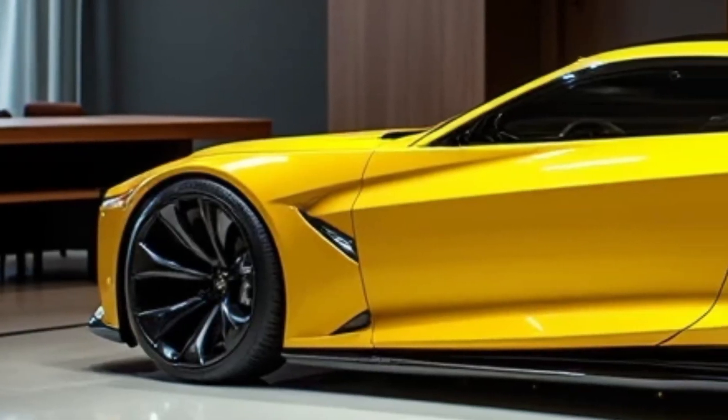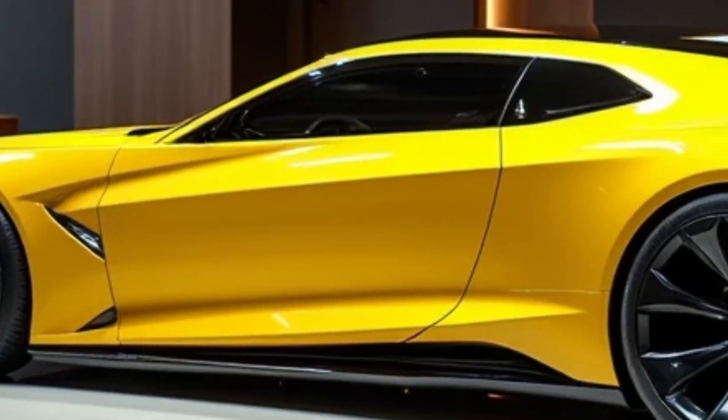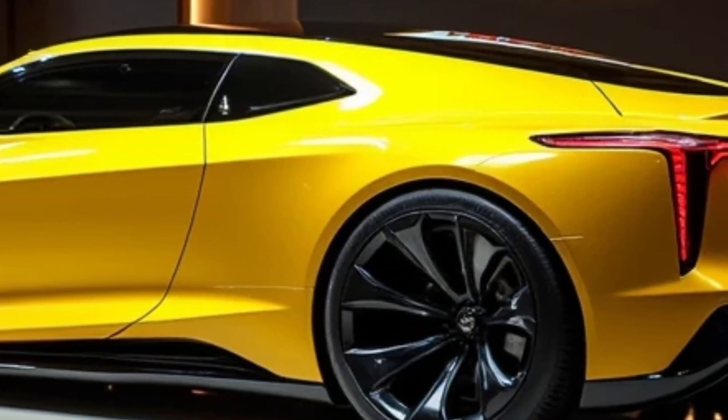Welcome back. Today we dive deep into an automotive legend reborn, the 2025 Cadillac Deville. The name itself echoes through Cadillac's storied history, and now it's back with a vengeance,